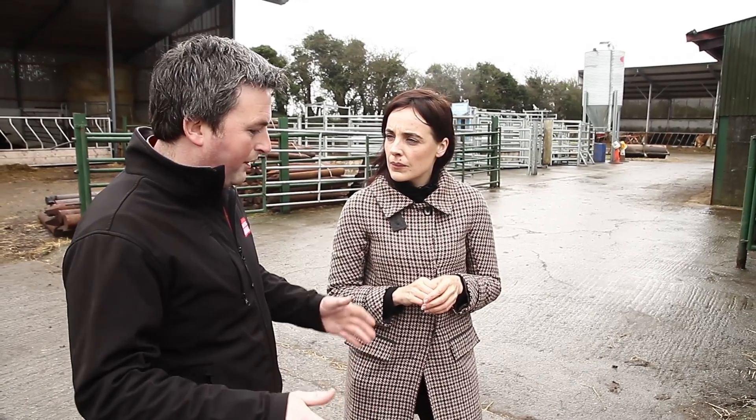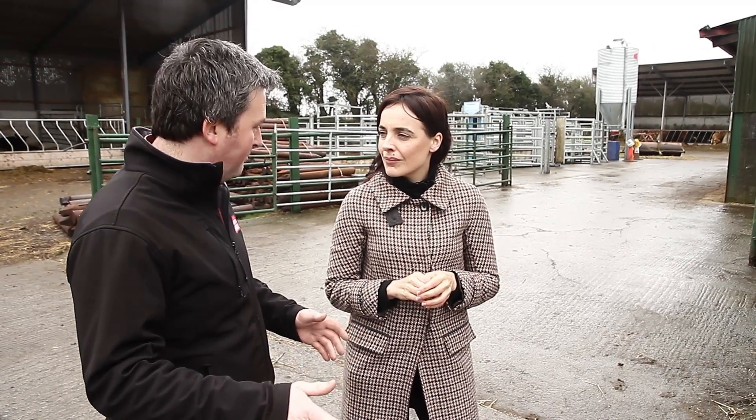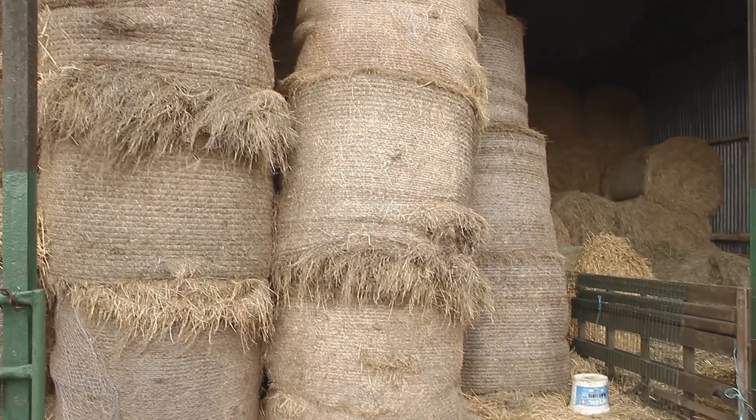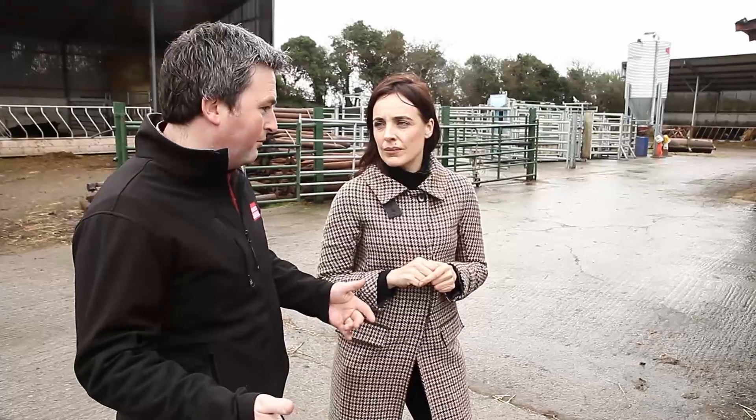A bale that looks perfectly secure, when a weight or force comes on it, can slip. A bale of silage weighs around 600 to 700 kg. Obviously you won't have them stacked that high, but a straw bale can weigh about 250 kg, so that causes a lot of damage if it falls.